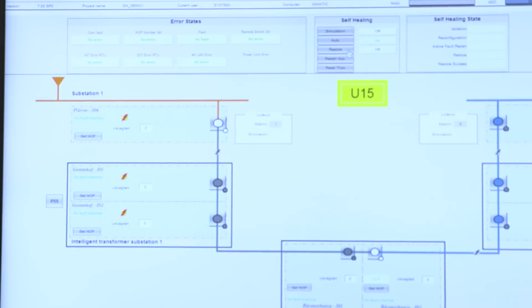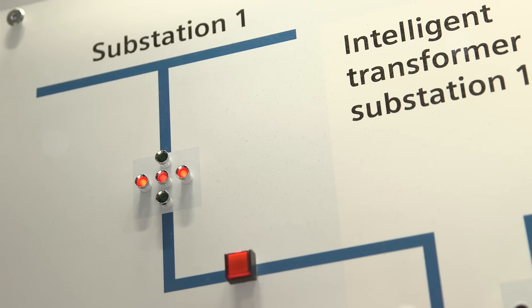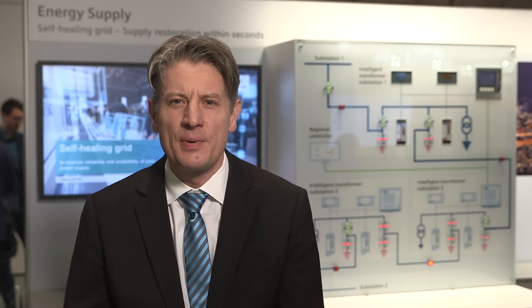Now the information from the distributed transformer substations is being analyzed on the Aeneas regional controller. Because of the error, the protective relay at the primary transformer station switched the power supply for the entire branch off. In the meantime, the application for automated troubleshooting analyzes the topology of the energy grid and determines the fault line segment.